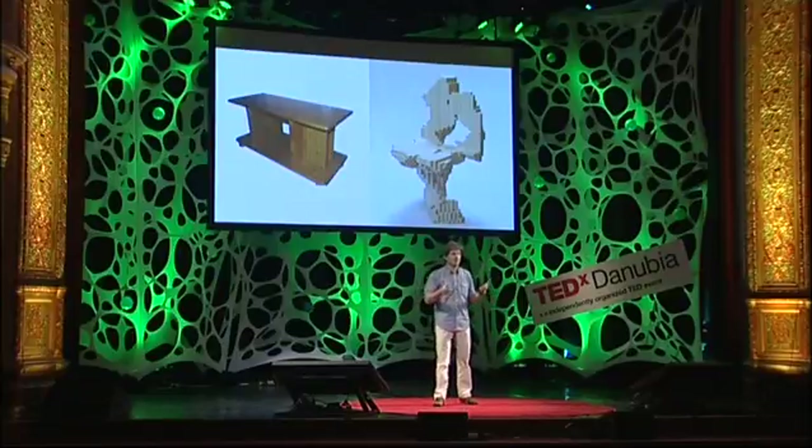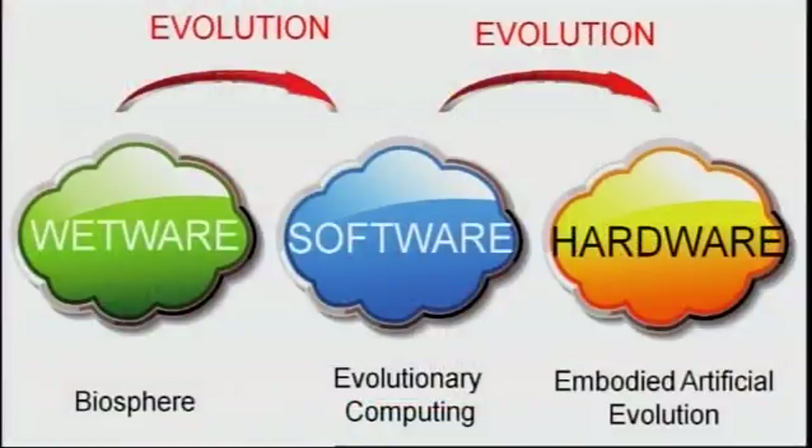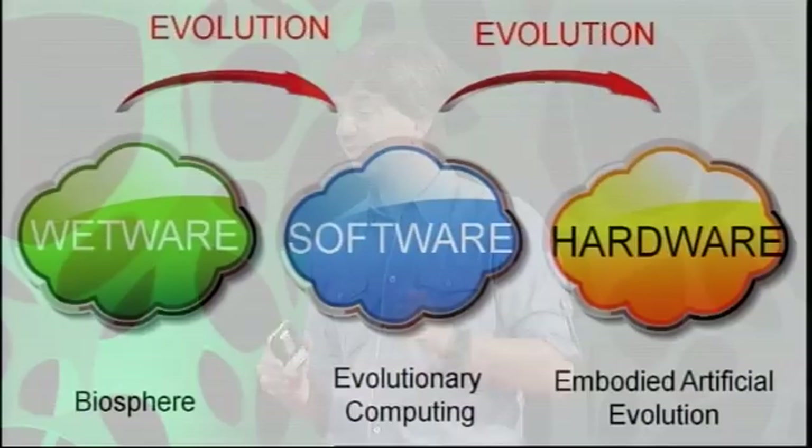But wouldn't it be much better and logical to keep it all together and have evolution outside in the wild, in the real world? This would open up an avenue of new technology which I call embodied artificial evolution. I really believe that this will be the next big thing. This will mean that we are evolving tangible objects in real time and real space. And of course, this will require reproduction of physical objects, which sounds like science fiction because, after all, nobody has ever seen two chairs mating and producing a baby chair.